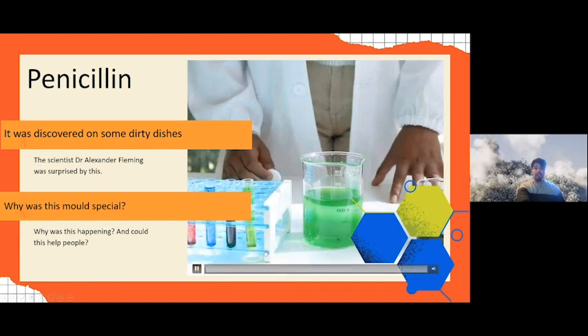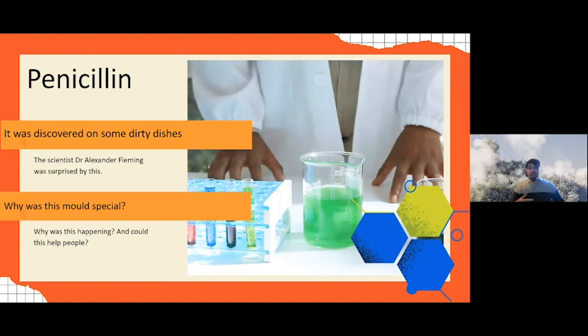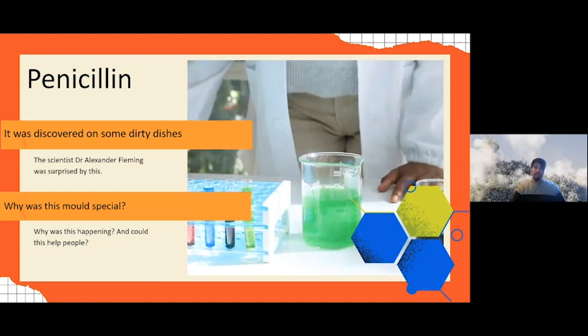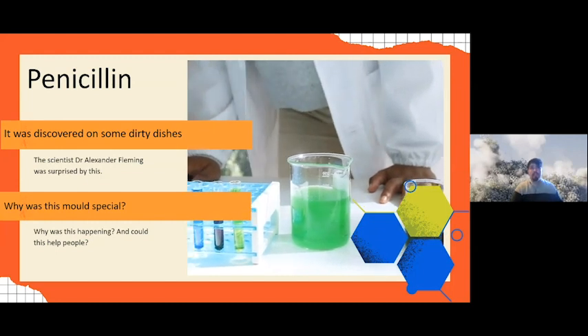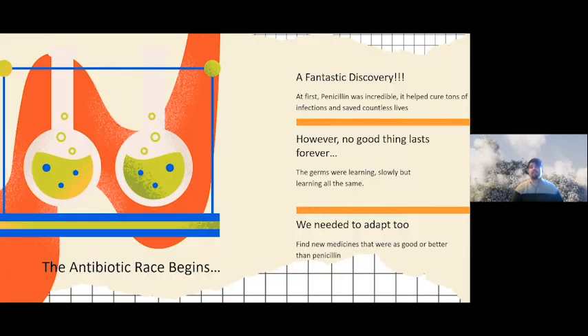Fleming was surprised and confused, so he set about studying this mold to find out what was happening and whether it could benefit everyone. This led to the discovery of penicillin — found on some dirty dishes. It turned out to be incredible: it cured tons of infections, saved countless lives, and was used globally almost immediately once it was found safe for patients to use.